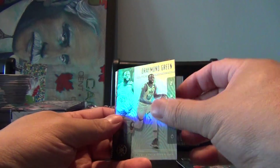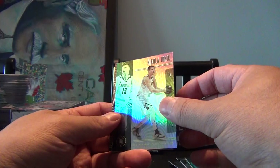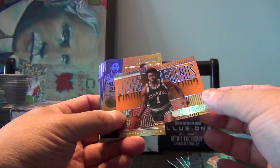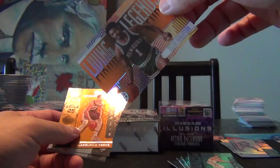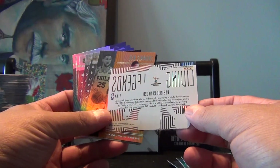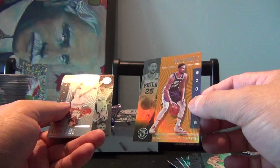Gordon Hayward, Draymond Green, Donovan Mitchell, Nikola Jokic. Oh hey, this is a nice one — Pucks Living Legends Oscar Robertson, looks to be a clear-cut card. You can definitely see through that, it's actually kind of a cool card. Number seven in series — that's actually pretty good. We got a Ben Simmons, looks to be a parallel.